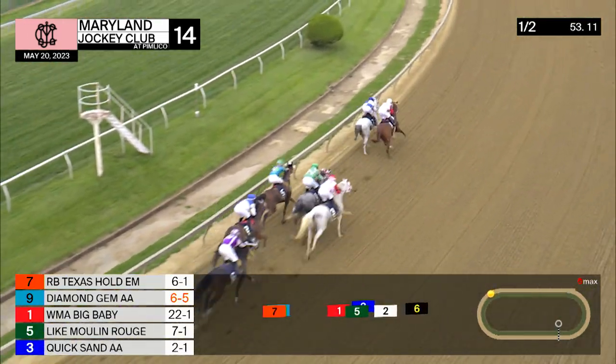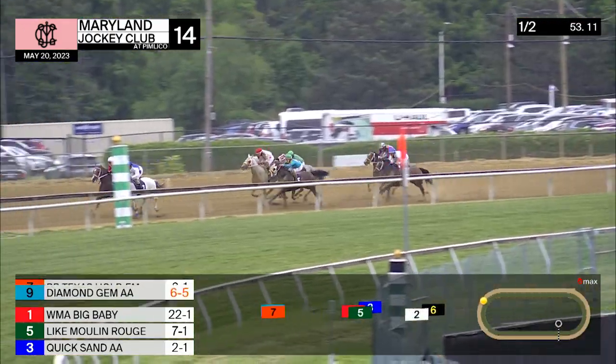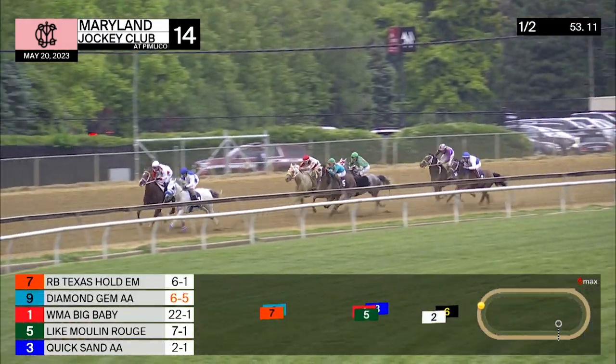Diamond Jim right alongside, applying more pressure. And they try to quicken up now with three furlongs left to go. And it's a gap of about four lengths back.